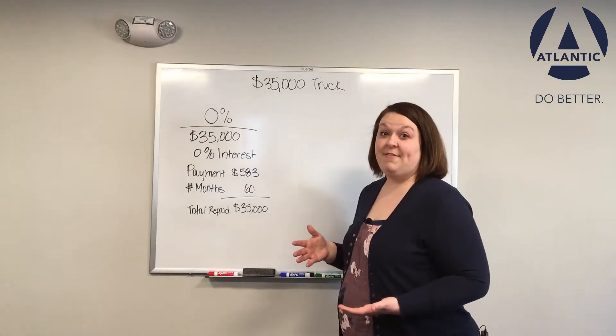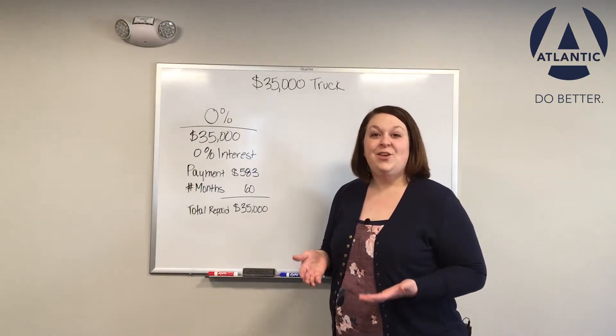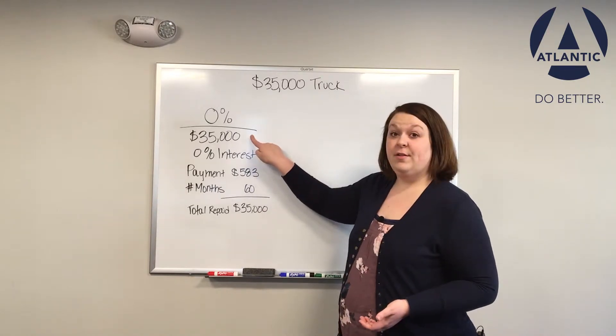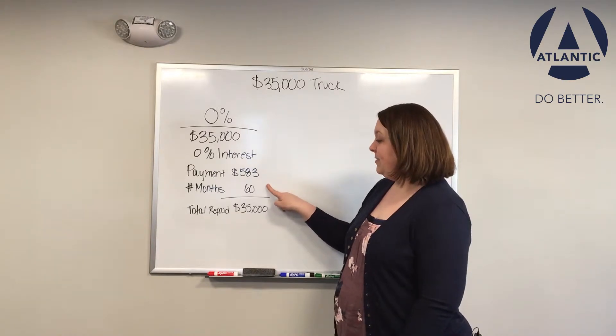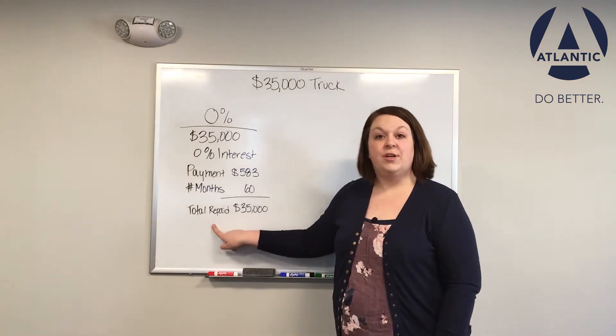Let's say you buy a new truck for $35,000. With 0% financing, you'll likely pay sticker price for the vehicle. At 0% interest, that makes your payments $583 a month. For 60 months, that means your total repaid is $35,000.